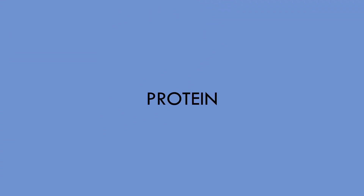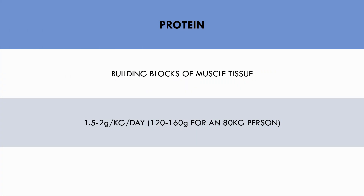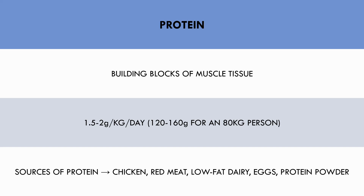Protein is probably the most important macronutrient for body composition — it is the actual building block of muscle. Trainees should try to get around 1.5 to 2 grams of protein per kilogram of body weight per day. For example, an 80 kilo male should intake between 120 and 160 grams of protein per day. The total daily amount of protein ingested is more important than how it is distributed throughout each meal. Good sources of protein include chicken, red meat, low fat dairy products, eggs and protein powders.